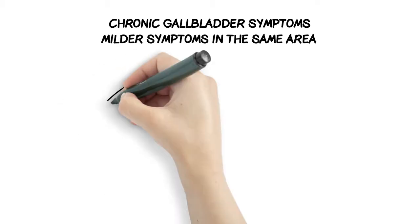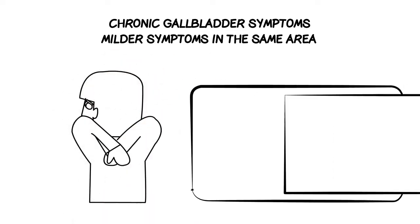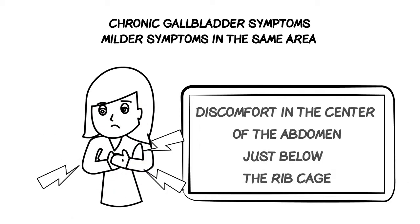Chronic gallbladder symptoms, on the other hand, could include milder symptoms in the same area, such as tenderness on the right side below the ribcage, discomfort in the back right shoulder or between the shoulder blades, and it could also include discomfort in the center of the abdomen just below the ribcage.